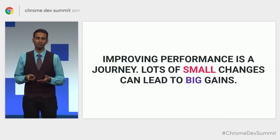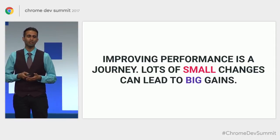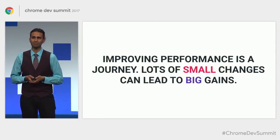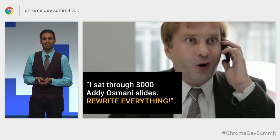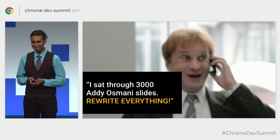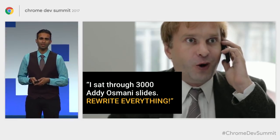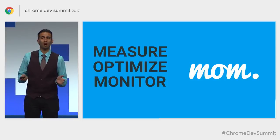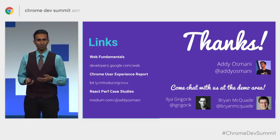Improving performance is a journey — not something you do in a single sprint and leave alone, but something you iterate on over time. Lots of small changes can lead to large gains. If you're starting a new project, consider picking tools that give you a strong performance baseline. If you've got an existing experience that could use work, remember MOM: Measure, Optimize, and Monitor. There are probably opportunities to do better than the baseline you're shipping to users today on mobile. I hope you found this useful — thank you.